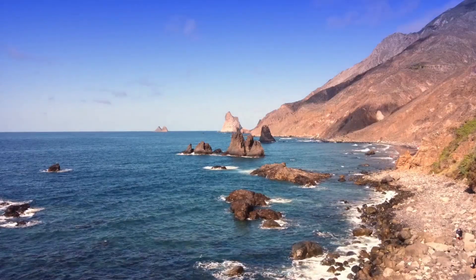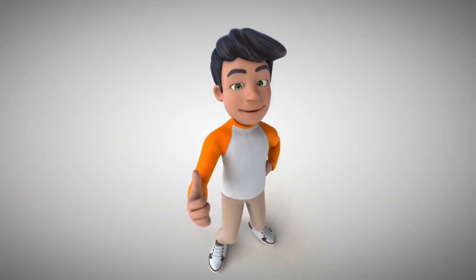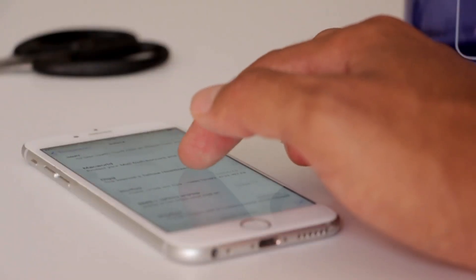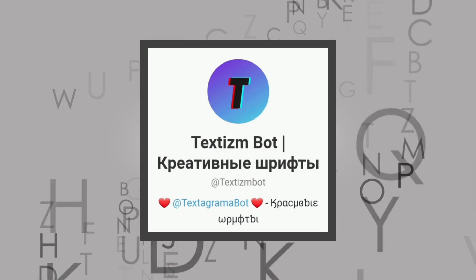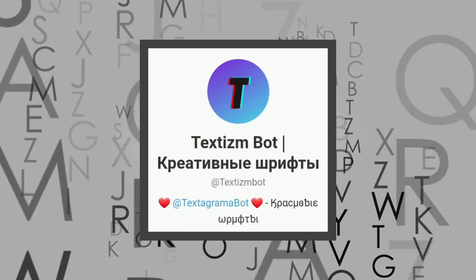I'm pretty sure the next bot will be more useful for you. Before going for it, take a few seconds to like and subscribe to this video, because only that can encourage me to prepare more useful videos for you. Have you ever searched for an easy way to get different fonts? It's time to run the Textism Bot. This bot can help you turn any kind of text into your favorite fonts within a few seconds.